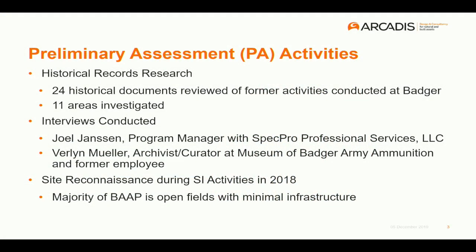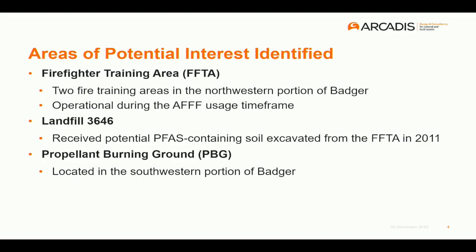I'm going to give a quick update on the preliminary assessment for the PFAS that we did at Badger. These slides are the same as what we presented in March, but since that time we have done the preliminary assessment portion, which includes historical records research and personnel interviews. The heyday of Badger was quite some time ago so it was difficult to find everything. We looked at 24 different historical documentations and 11 preliminary areas of potential interest. We came out and interviewed Joel with SpecPro for his historical site knowledge, as well as Mr. Mueller at the museum, who was a former employee. The result was we found three areas of potential interest — AOPIs.